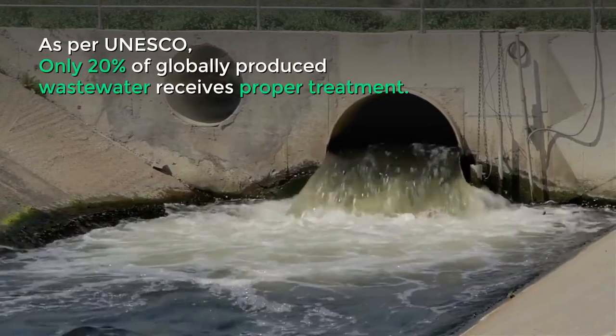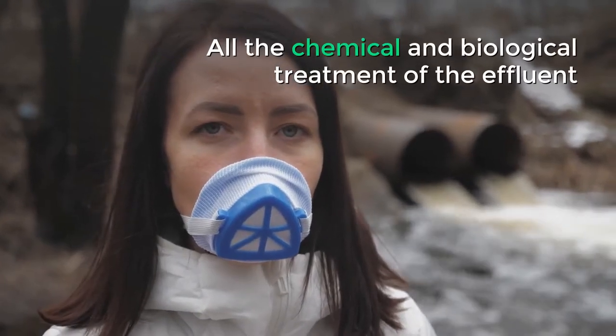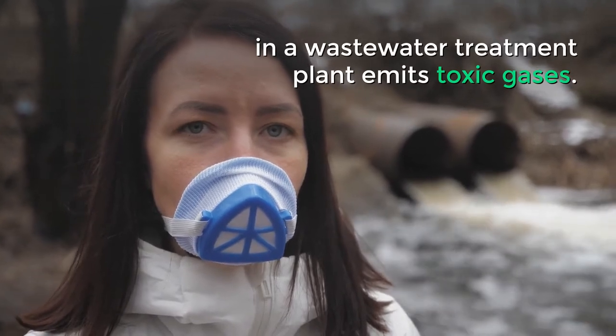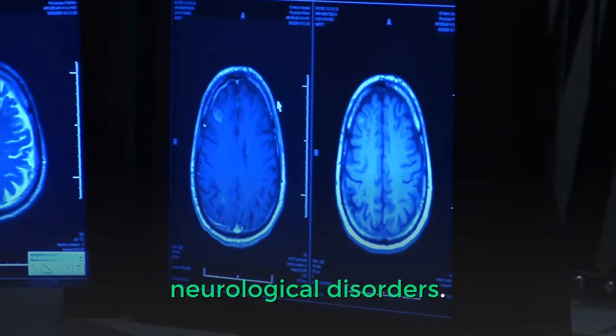As per UNESCO, only 20% of globally produced wastewater receives proper treatment. All the chemical and biological treatment of the effluent in a wastewater treatment plant emits toxic gases. Such odorful gases have a direct impact on the health of local residents, such as insomnia, headaches, appetite loss, and neurological disorders.